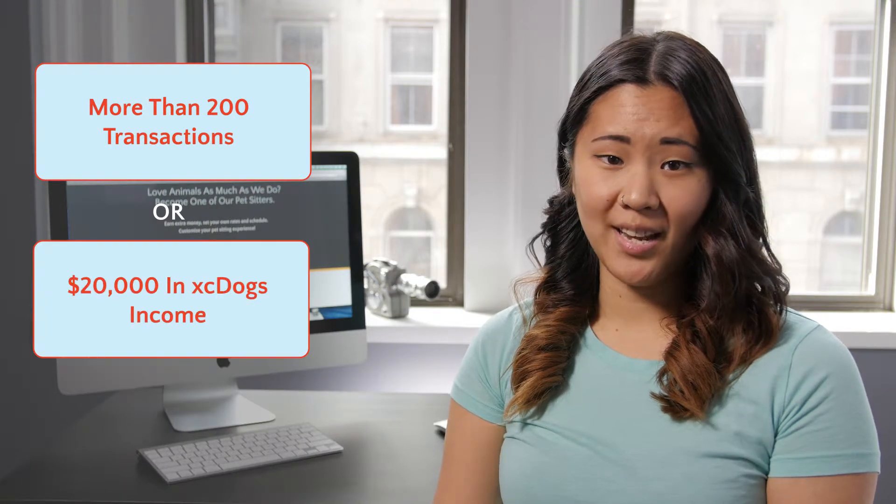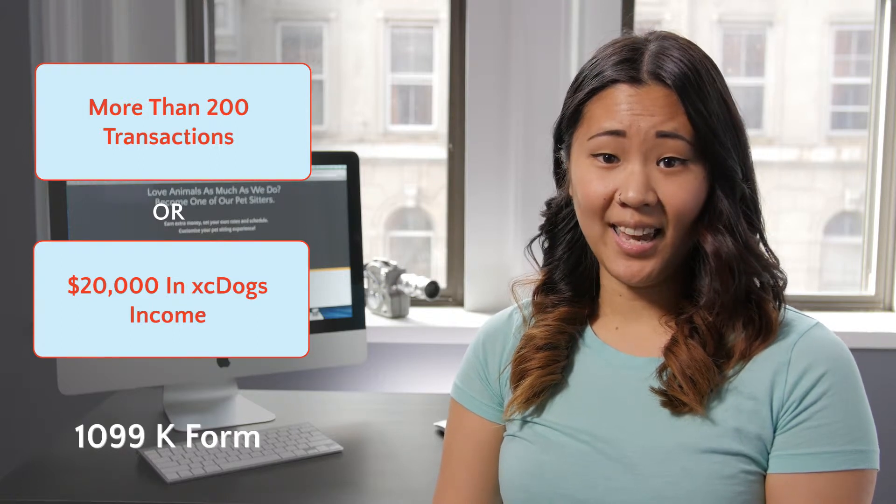If you exceed 200 transactions or $20,000 in XeDogs income in a calendar year, you'll be sent a 1099 form.